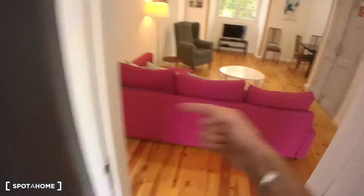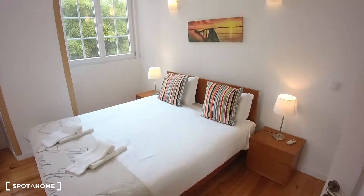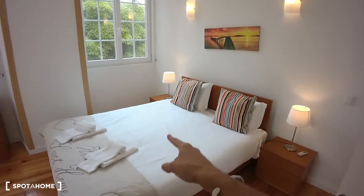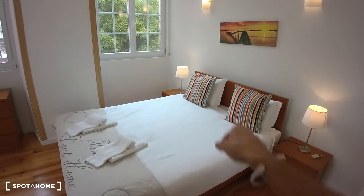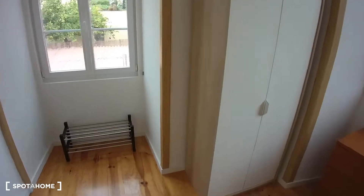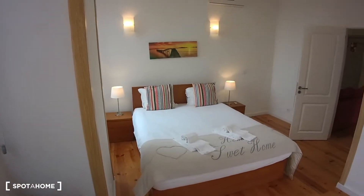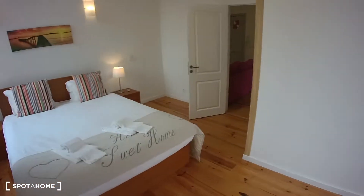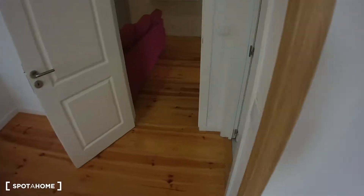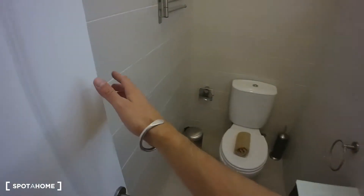If we turn here on the left, we have bedroom one, which is huge. It has a double bed, two night tables with night lamps, chest of drawers, closet, and as you can see there is more space in this second part. Bedroom one also has a nice feature, which is an ensuite bathroom right in here, where we have a sink, toilet, and right behind the door we have a shower.